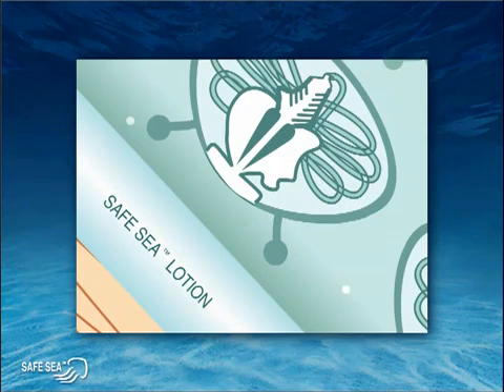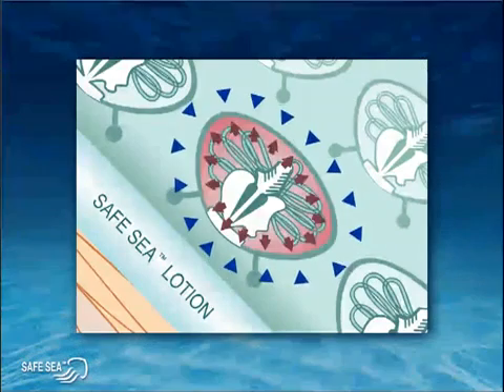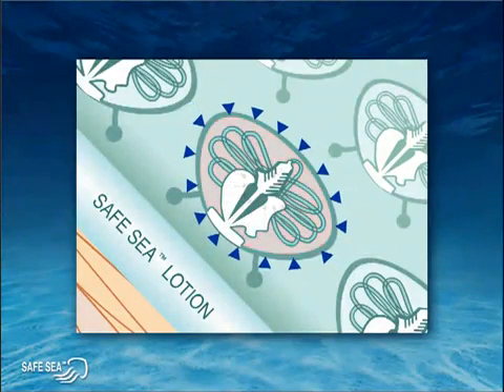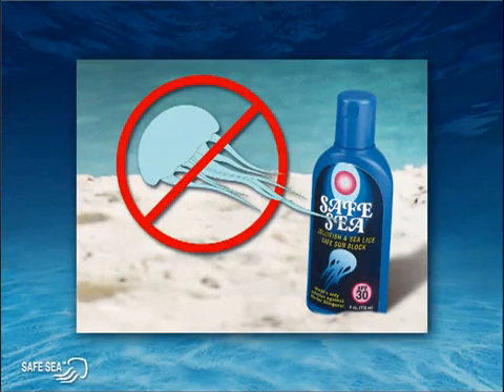Next, SafeSea blocks the pathway between the sensor and the body of the cell, as shown here by the white dots. So even if the sensor is somehow activated by skin contact, that information will not be transferred up to the body of the cell. Finally, SafeSea releases yet another set of inhibitors — the blue triangles — preventing the build-up of pressure in the cell needed to fire the stinging darts. So no matter how many millions of stinging cells touch the skin, SafeSea will provide excellent protection by eliminating or significantly reducing the stinging capability of these cells.